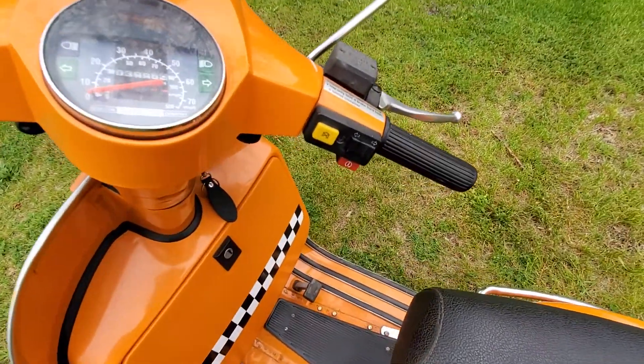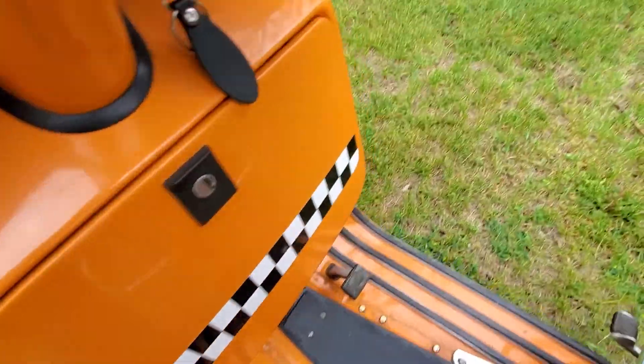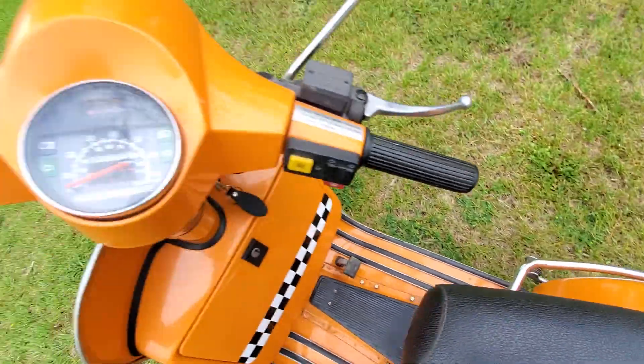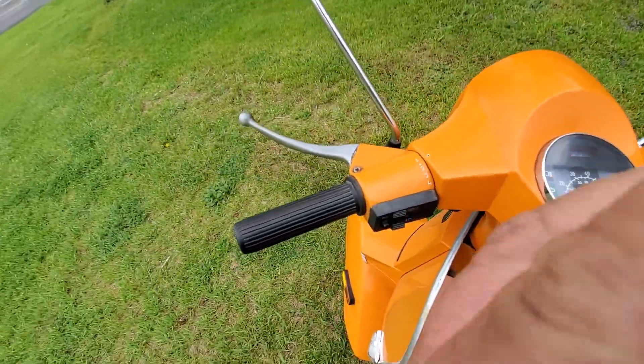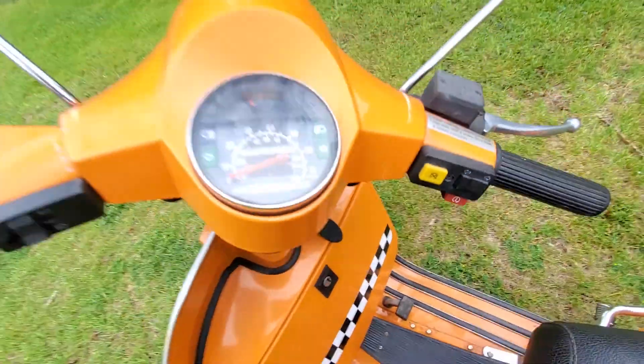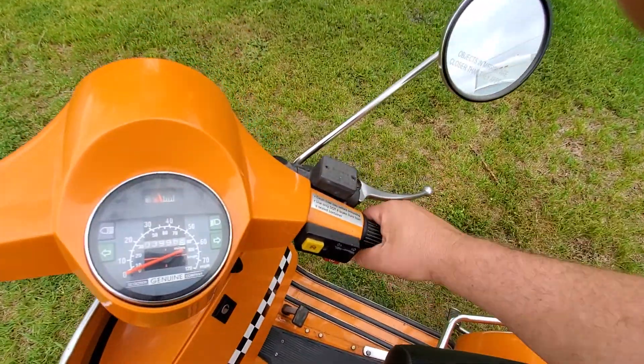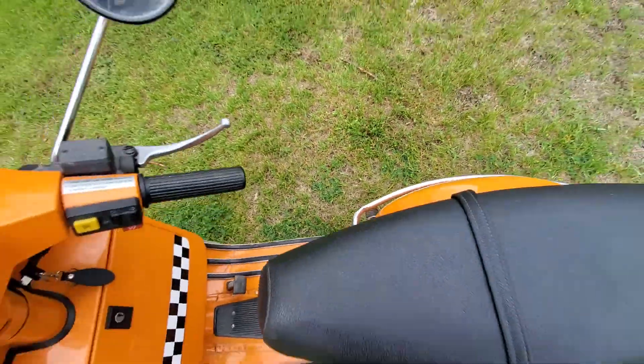I haven't started it in a week. I turn the key on — pull the choke, which is down there. I just pull the clutch in and hit the start button. Yeah, it starts right up. The motor is real quiet.